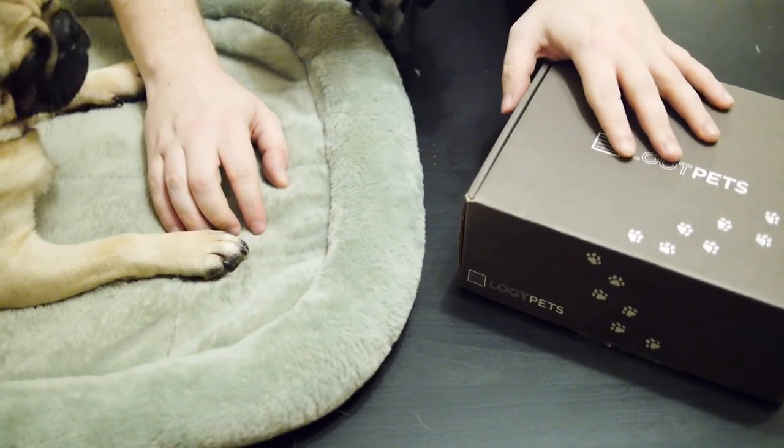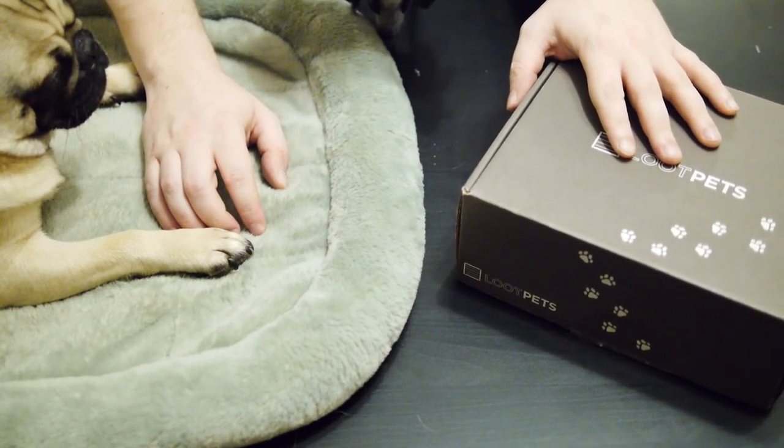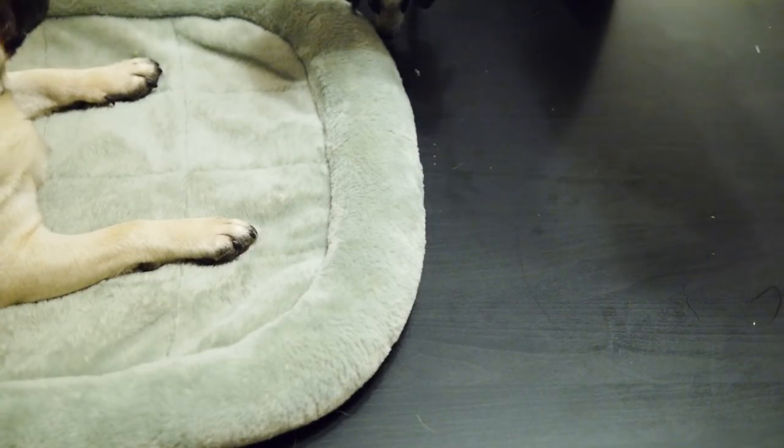This is April 2016's box and I'm sure we'll have a number of exciting little bits and pieces inside. Let's find out, shall we? But first, let's make a little noise with the box.